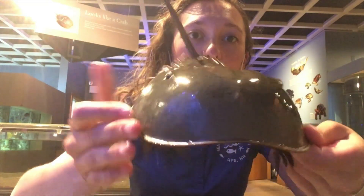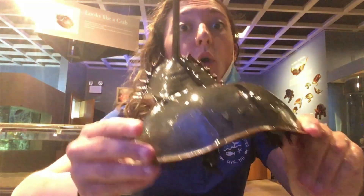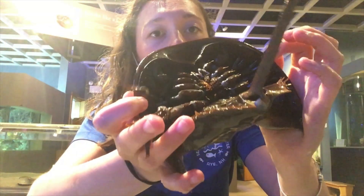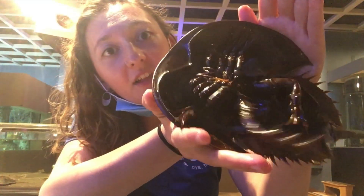First and foremost, horseshoe crabs don't look like much of anything from up the top. They almost look like a rock when they're in the water in the ocean or in estuaries like the Great Bay estuary. But if we flip the horseshoe crab over a little bit gently and in the light, you can see there's a lot going on underneath that big shell of theirs.